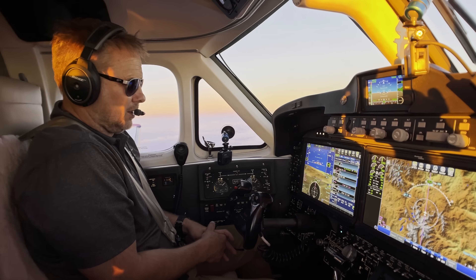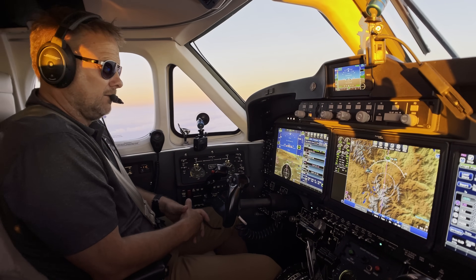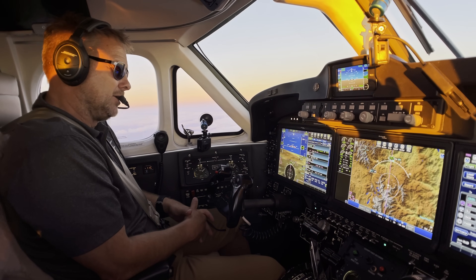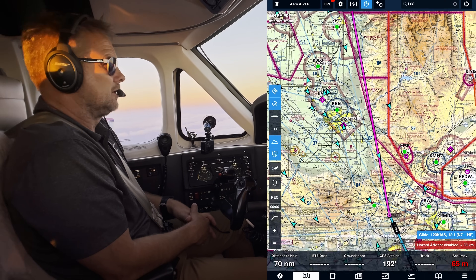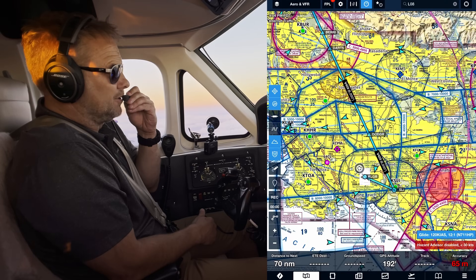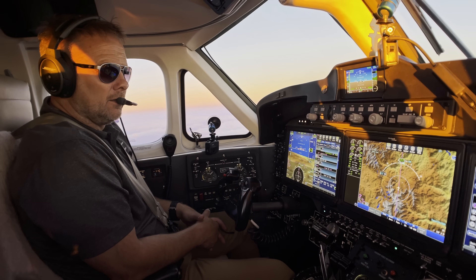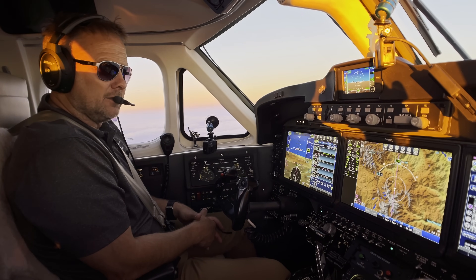Looks like we're another hour out from Long Beach. We're going to take a different route in. In this airplane we're not doing an arrival — we're just going to fly from Lake Hughes on a Victor Airway to the Seal Beach VOR, and we'll shoot the ILS into runway 30 in Long Beach. We'll pick back up on the descent.